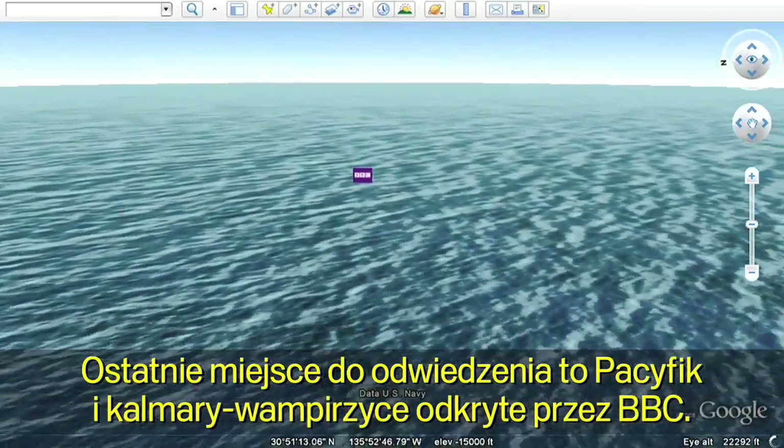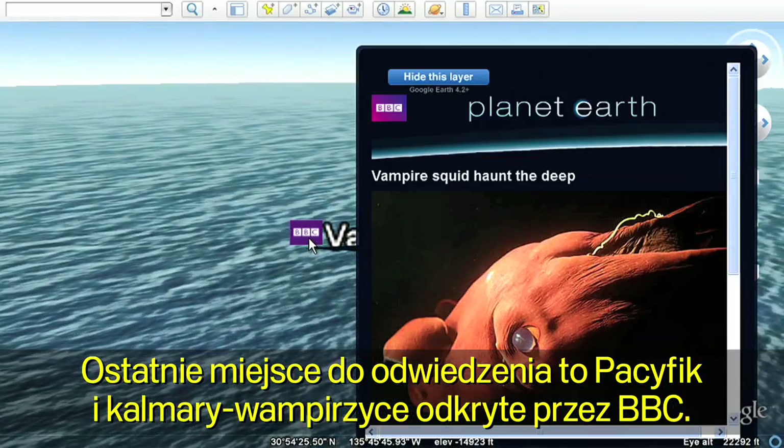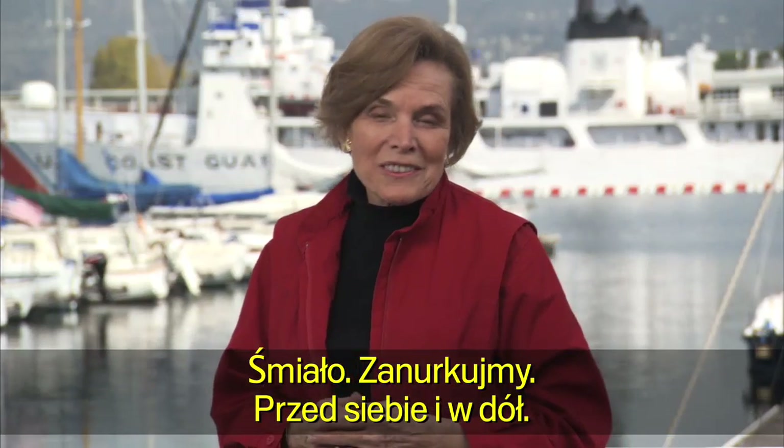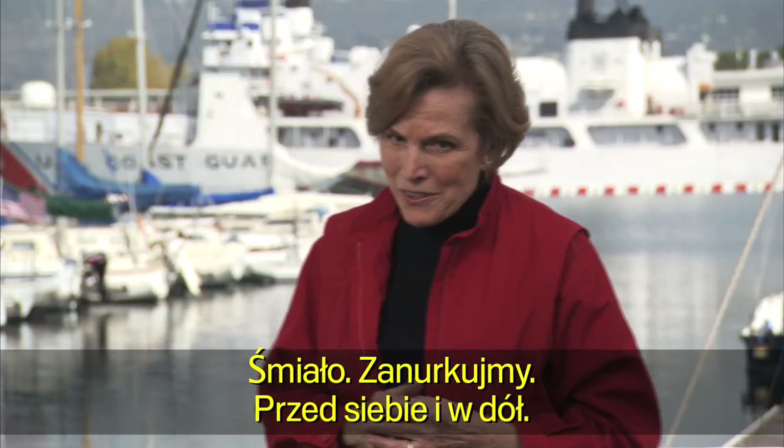And one last spot to explore: a vampire squid in the Pacific discovered by the BBC. Let's go. Let's dive in.